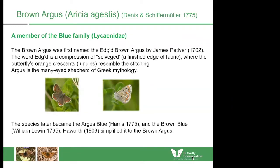The past English common names given to butterflies and moths are often quite interesting, and the Brown Argus is no different. It was first named the Edged Brown Argus by James Pettifer in 1702, and the word 'edged' is a compression of 'selvaged' — the finished edge of a fabric — where the butterfly's orange crescents or lunules resemble the stitching. The Argus comes from the many-eyed shepherd of Greek mythology. It later became the Argus Blue, the Brown Blue, and finally it was settled on the Brown Argus in 1803.